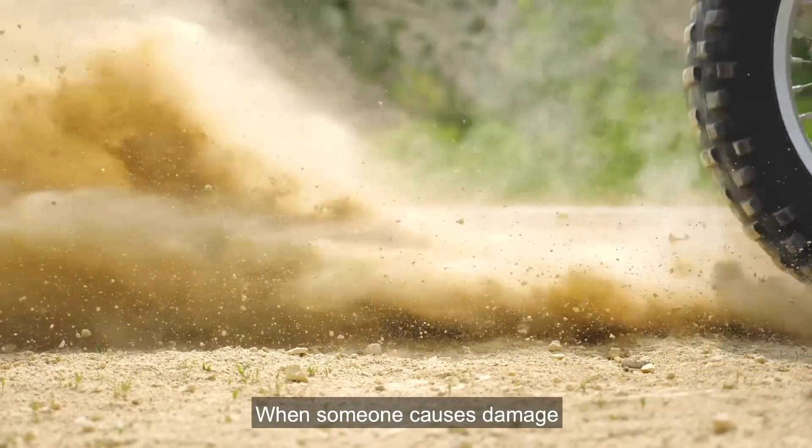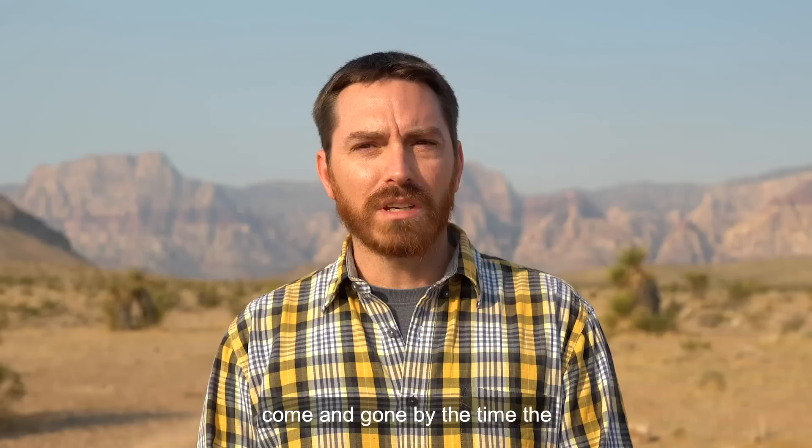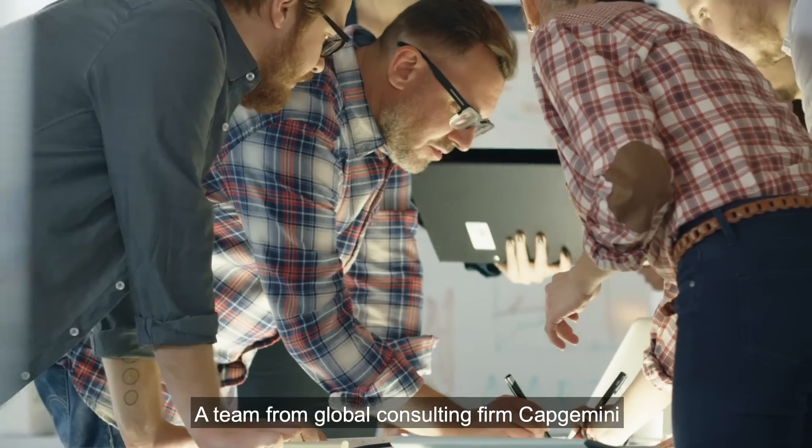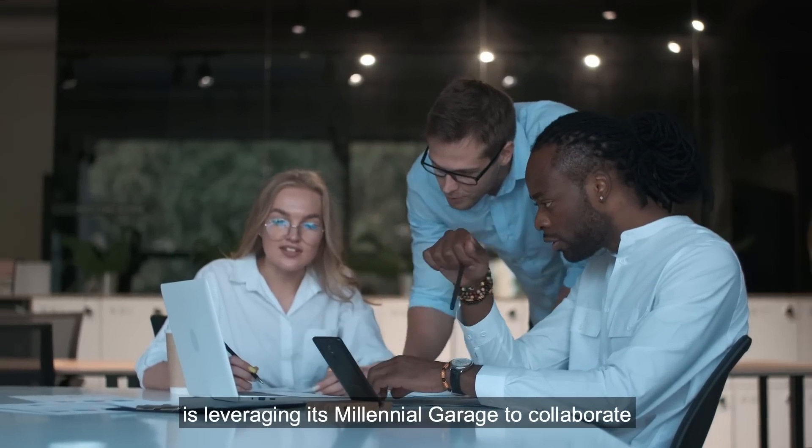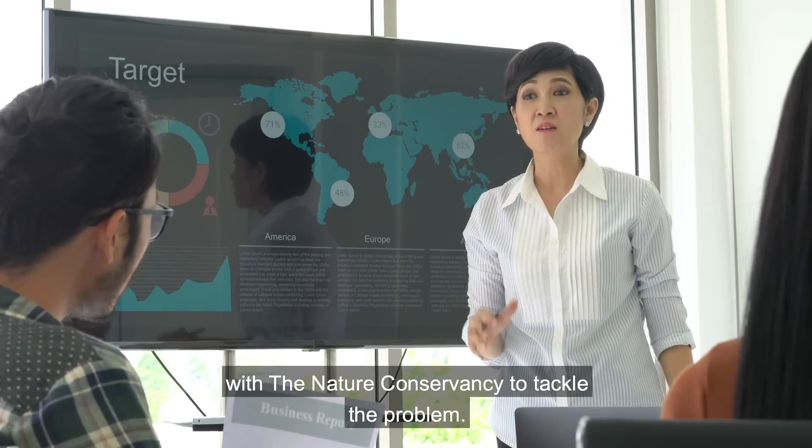When someone causes damage or creates a trail illegally, it's mostly come and gone by the time conservation officers find that trail. A team from global consulting firm Capgemini is leveraging its Millennial Garage to collaborate with The Nature Conservancy to tackle the problem.